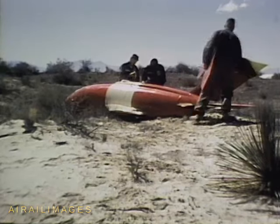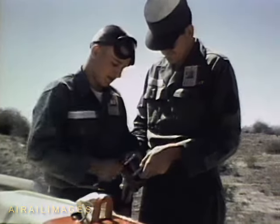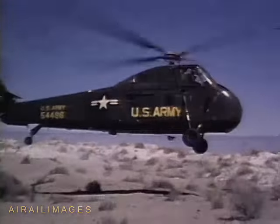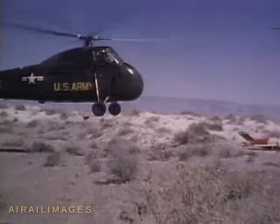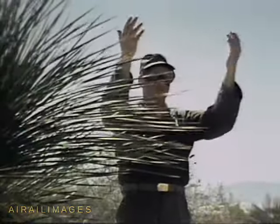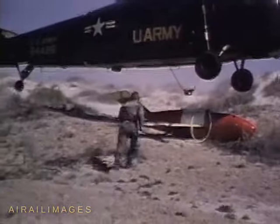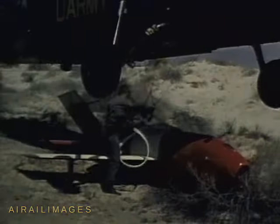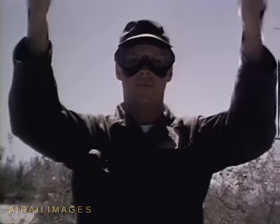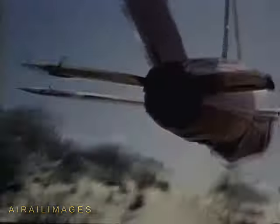Moreover, on land, the impact point can be precisely located, an important factor in evaluating the performance of ballistic missiles. Recovering components and instruments is the daily job of hard-working range recovery crews. Recovered items are delivered to the White Sands Labs for scientific and engineering study.